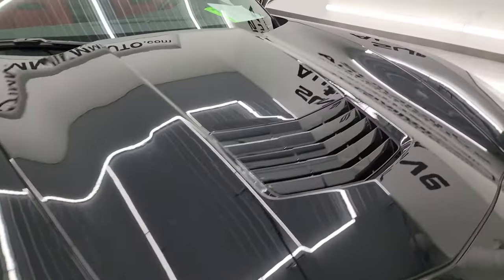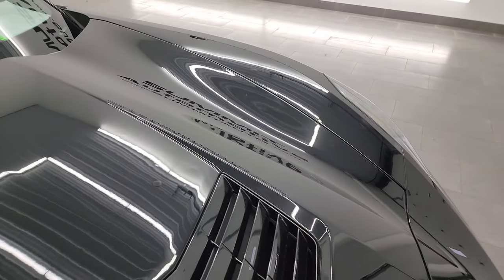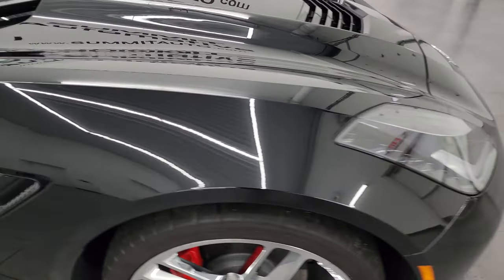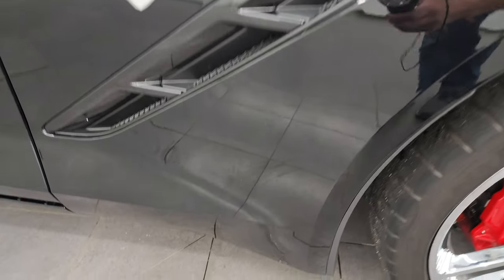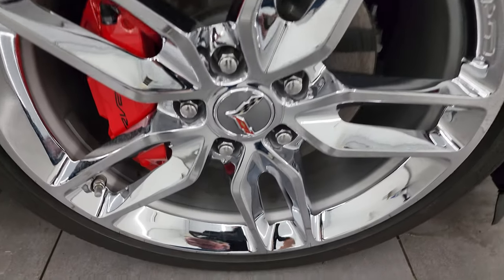Looks really good. The hood is in fantastic condition as well. Passenger side front fender — no scuffs or scrapes on there. And the passenger side front wheel — no major scuffs or scrapes on there either.